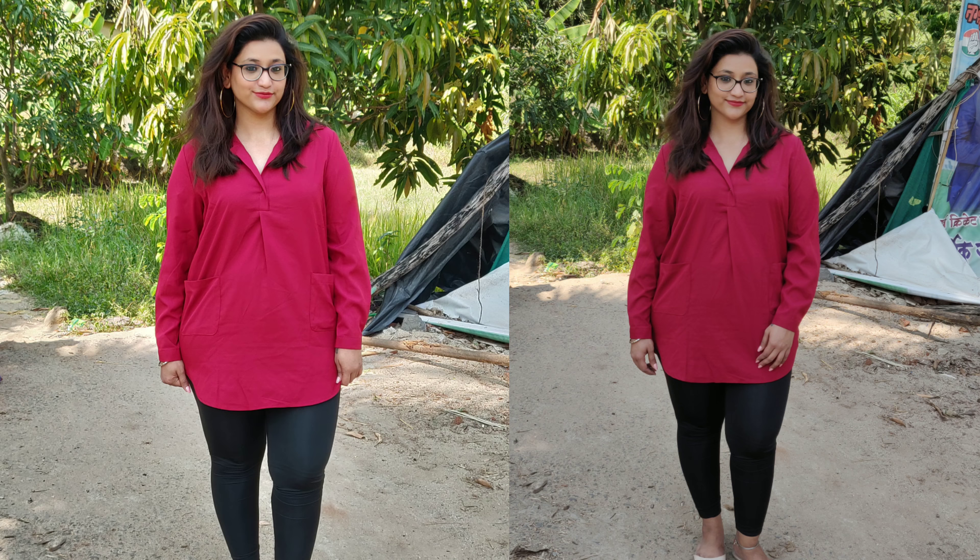Next I have a formal kurta-style top in a solid maroon color. It has full sleeves and a collar, and a deep neck. I've tucked a safety pin inside. The size I ordered is XL, and the material is synthetic or georgette. It's a really good formal top you can pair with leggings or formal pants for work. It also gives a really nice silhouette at the waistline.